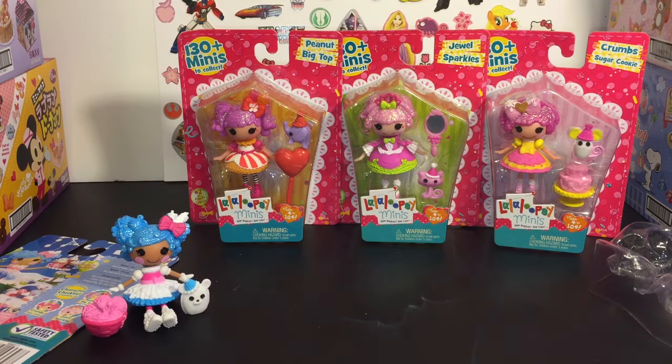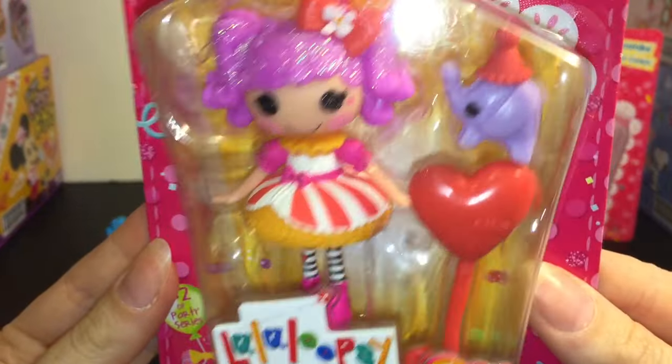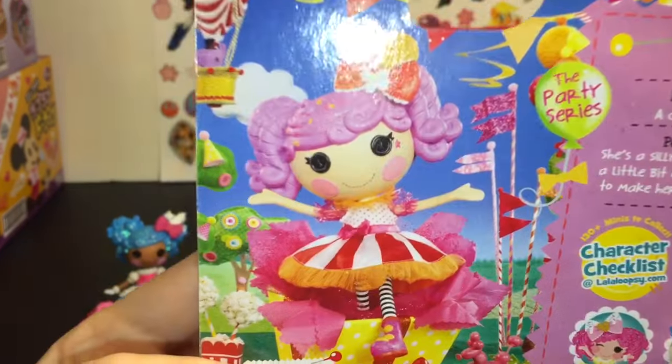The bear does stand on his own — awesome! And next up we have Peanut Big Top. Here is a look at her and her packaging. She is number two in this party series, and here is the back.